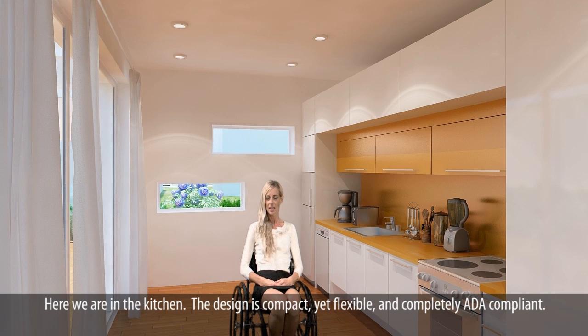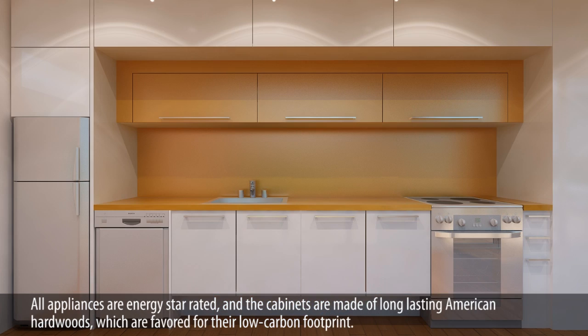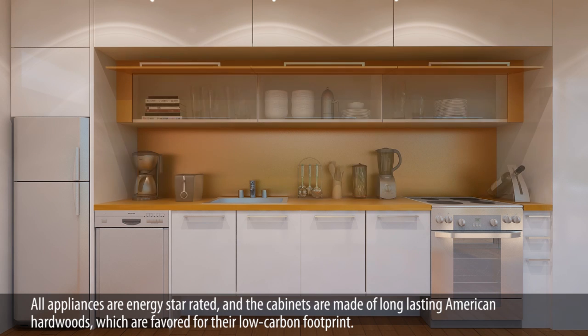Here we are in the kitchen. The design is compact, yet flexible, and completely ADA compliant. All appliances are Energy Star rated, and the cabinets are made of long-lasting American hardwoods, which are favored for their low-carbon footprint.